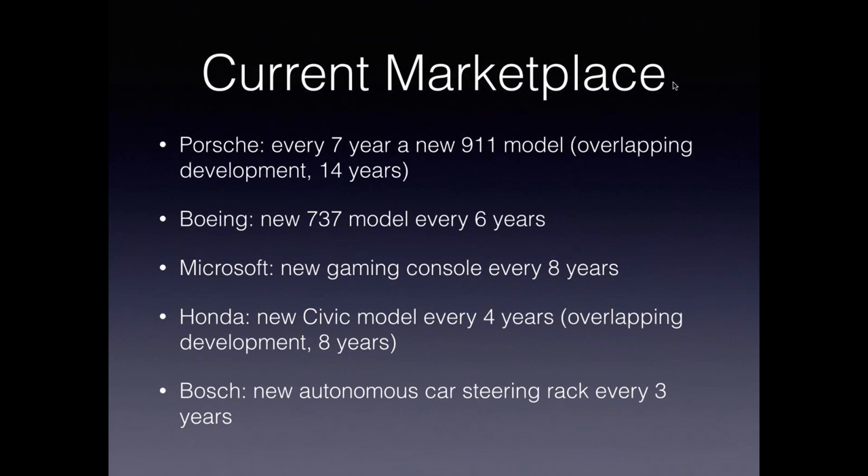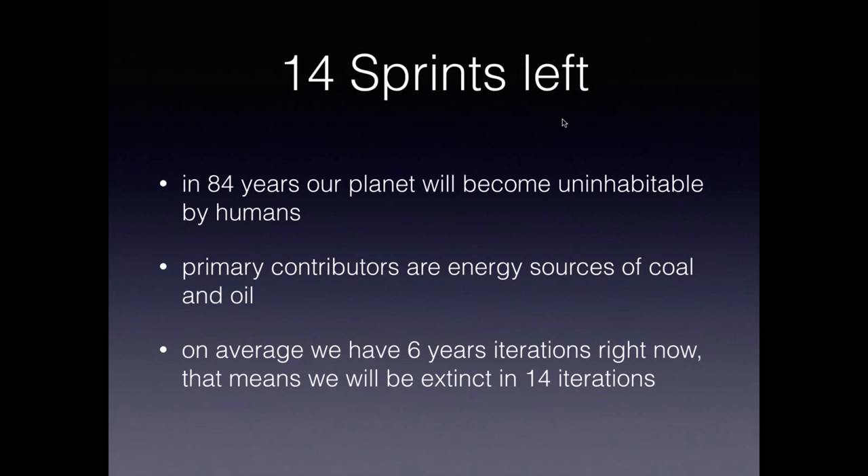And Bosch releases a new autonomous car steering rack every few weeks. So it seems like hardware vendors, especially in the automotive industry and with Microsoft in gaming, are already working iteratively — they just have very long cycles. Taking into consideration the newest data, in 84 years our planet will become uninhabitable by humans, with the primary contributors being energy sources of oil and coal. Given the current average of six-year iterations in the hardware industry, that means we have 14 iterations until we go extinct.